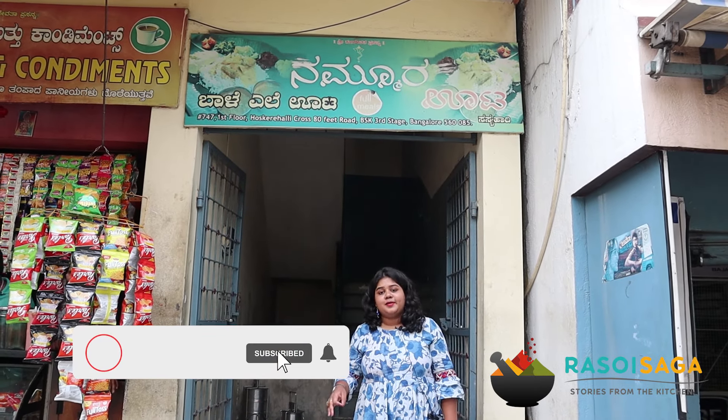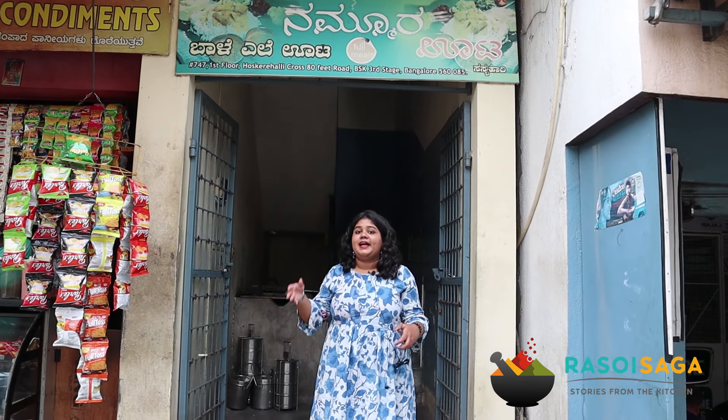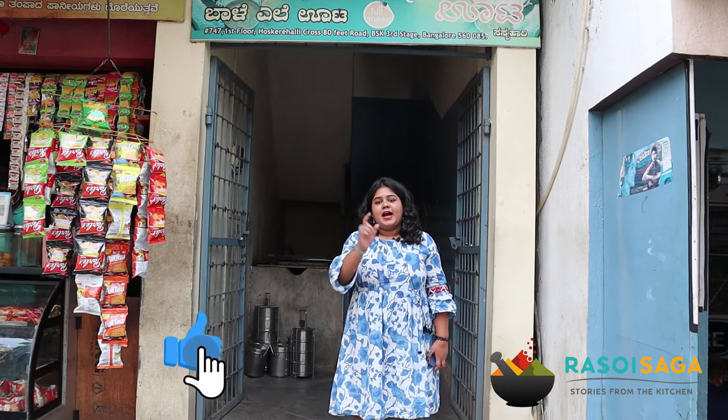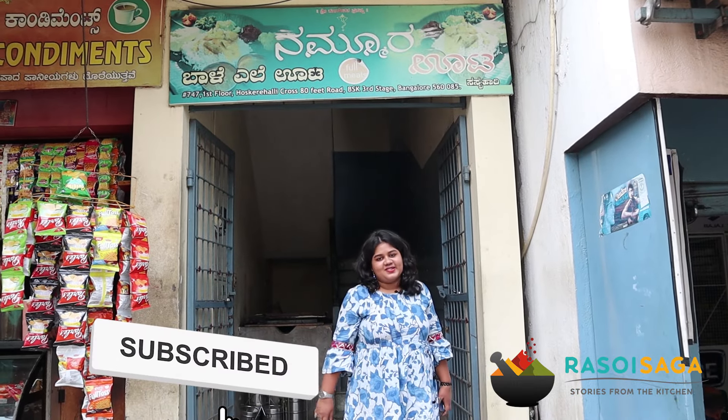Yes, you heard me right — unlimited meals for 50 rupees here and I am super excited to try it and tell you guys if it's worth it. Come with me as we explore these meals and don't forget to subscribe to Raso Isada.